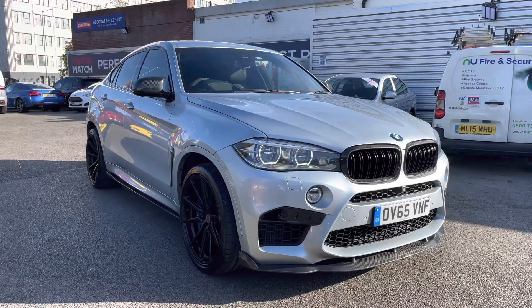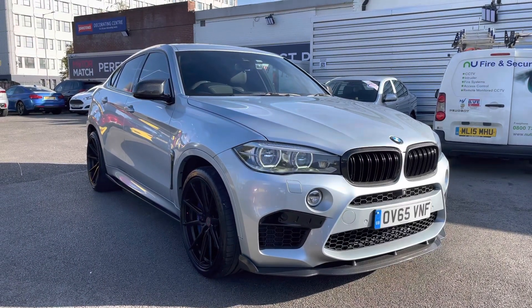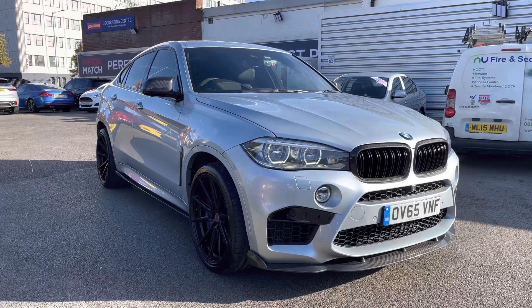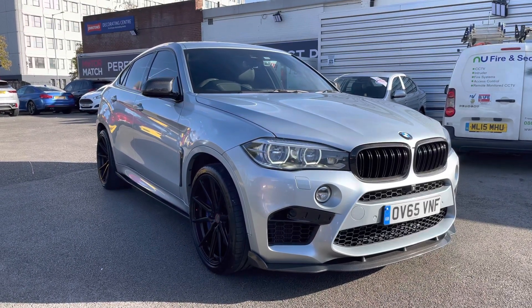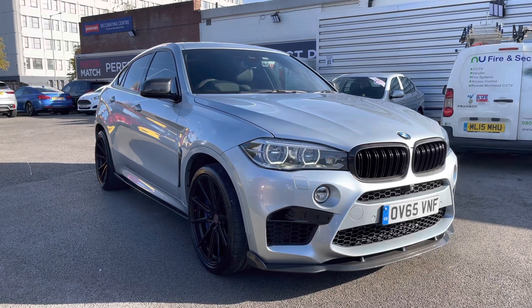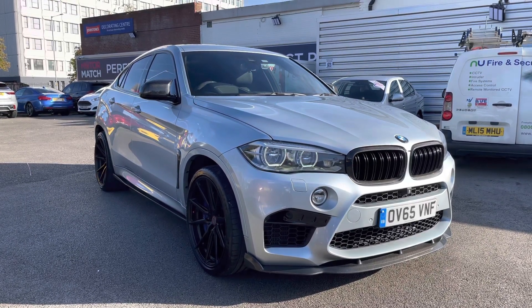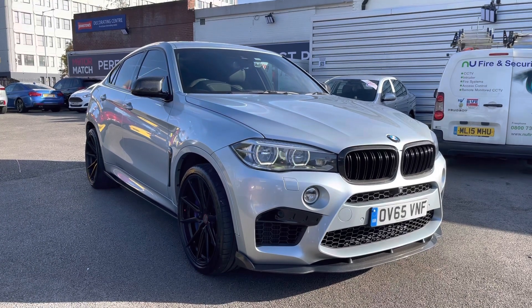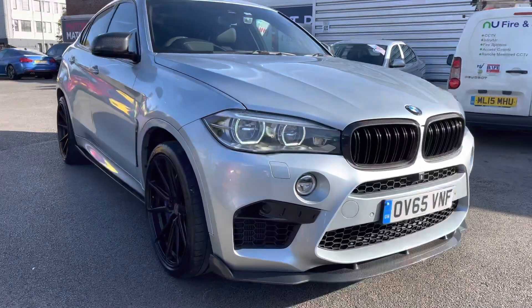Hello and welcome to Motor Match Stockport. My name is Daniel and I'm pleased to present you with this incredible BMW X6M BiTurbo xDrive. This vehicle has currently done 69,167 miles and it's finished in the colour Silverstone. If you'd like more information, please give us a call on 0161 885 0358.